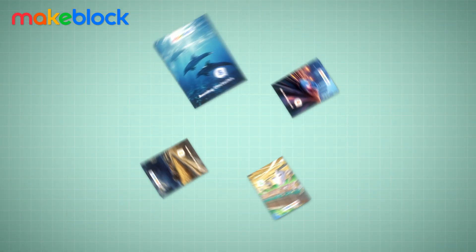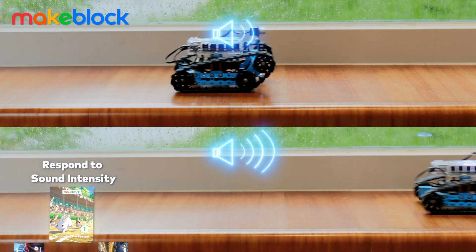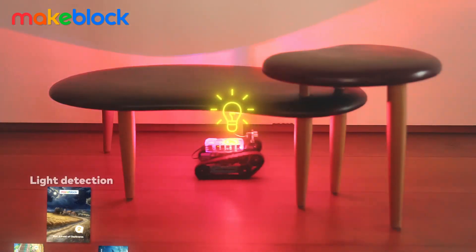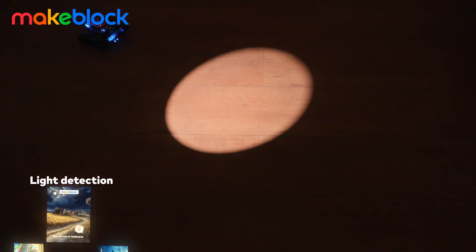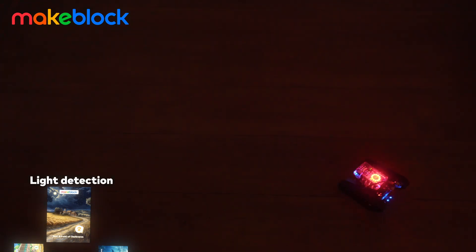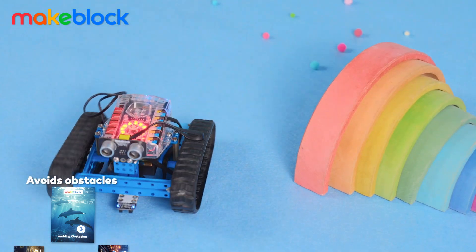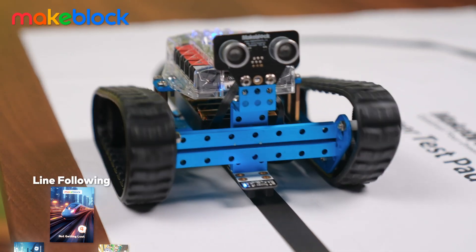Following the tutorial of CodingBox, you can experience the versatility of MBOT Ranger as it responds to sound intensity, detects real-time light levels, and sounds alarms in darkness. It expertly avoids obstacles and flawlessly follows lines with utmost precision.